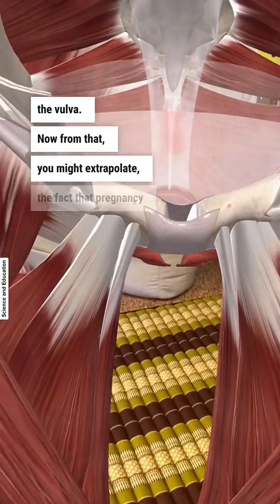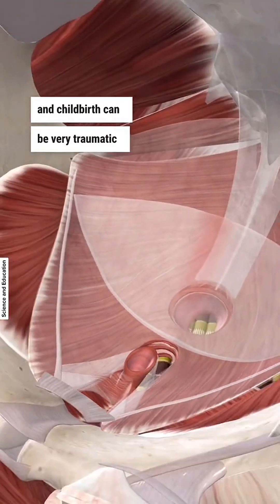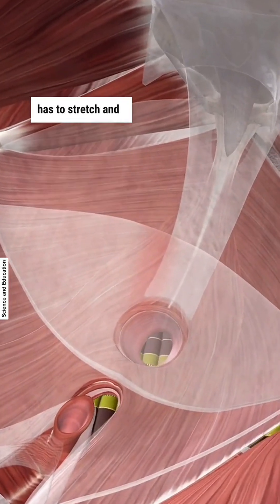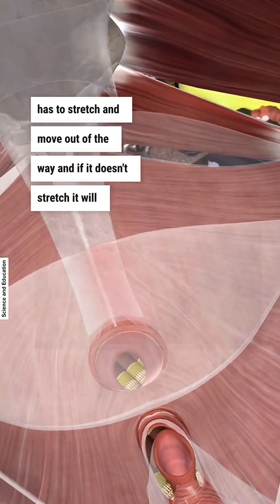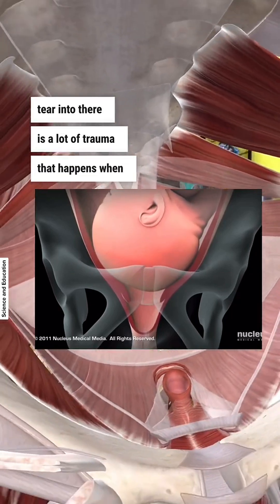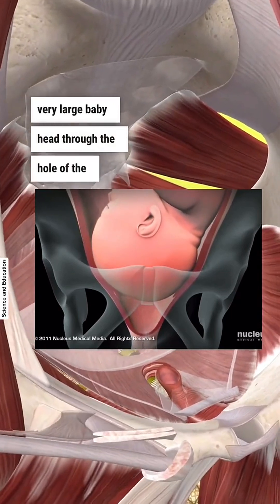From that, you might extrapolate the fact that pregnancy and childbirth can be very traumatic to the pelvic floor, because this muscle has to stretch and move out of the way. And if it doesn't stretch, it will tear. And so there is a lot of trauma that happens when you're passing a very large baby head through the whole of the pelvis.